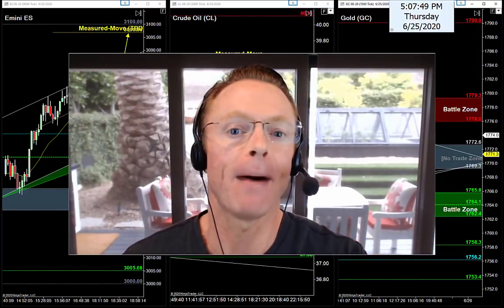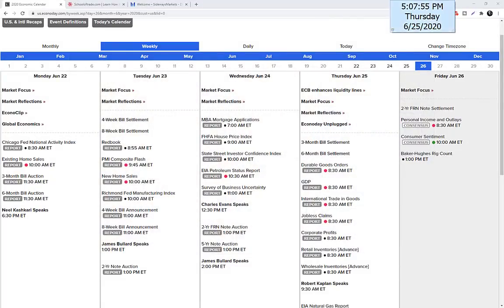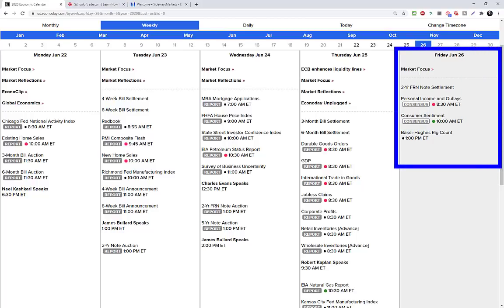Let's kick off tonight by checking the economic calendar for tomorrow. It's not your average Friday — it's end of the week and end of the month. Let's grab a look at the calendar and see what's on the schedule. Tomorrow is a Friday, and what does a Friday tell me? Fridays always say early in, early out.